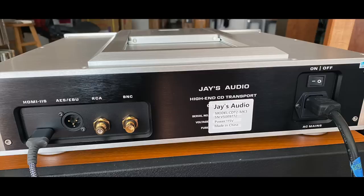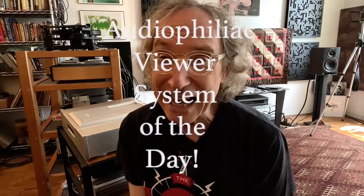There is a discount in place right now for audiophiliac viewers, and I will tell you the discounted price later on in this video. Also later on in this video, I will present the audiophiliac viewer system of the day. And this time it's from a woman. Remember a couple of days ago, I asked for female audiophiles to send me pictures. And this one really is pretty special.